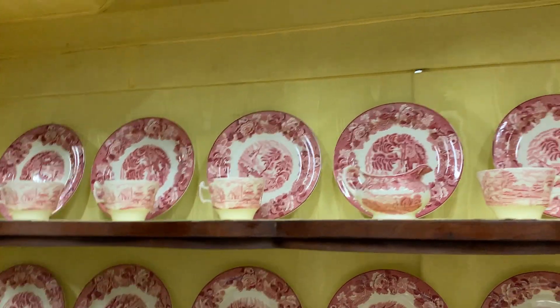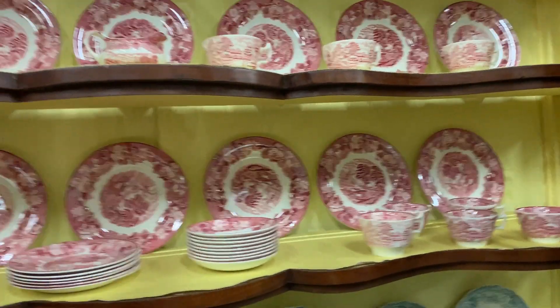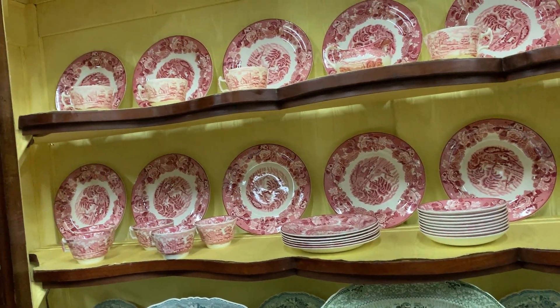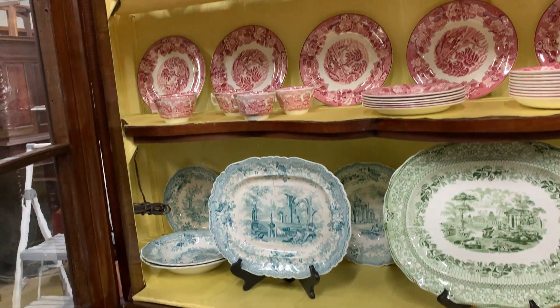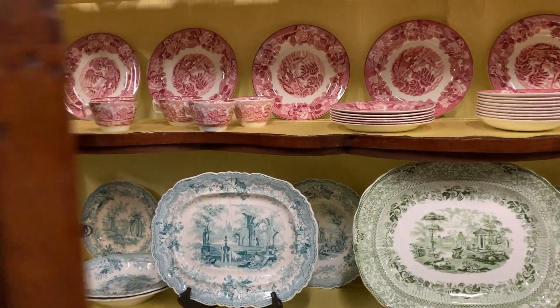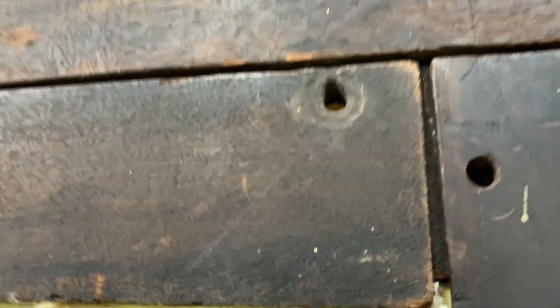This cabinet is decked out with beautiful yellow moiré fabric in silk, which is a really nice touch. Let me go back around here and show you the back. Here's another one of those holes for a peg. Someone was kind enough to carve 'top' into the back panel so we know what goes where.